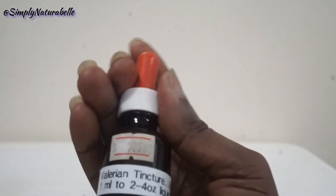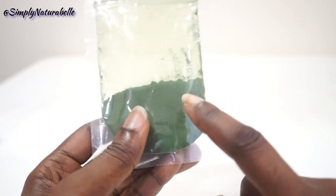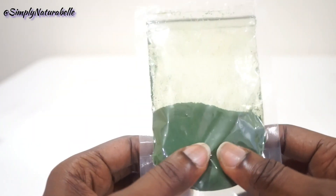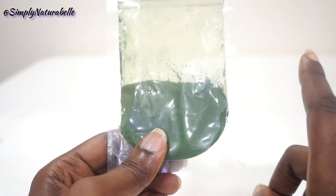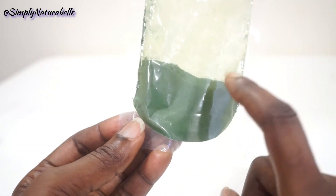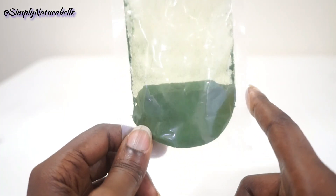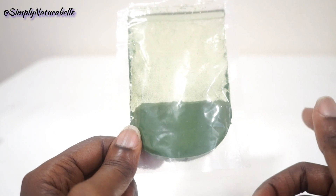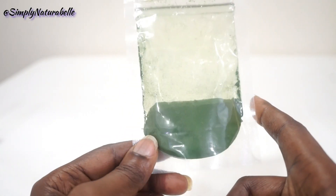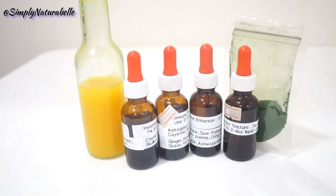Another natural thing I've been using is this spirulina powder. It's a high-chlorophyll substance and I use it when making smoothies to give them an extra boost — even if I'm already adding kale or something green, I'll still add some of this. And when I don't have greens, I'll just use this. I'll put the information about it in the video.